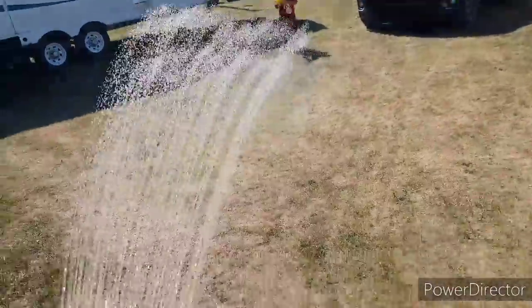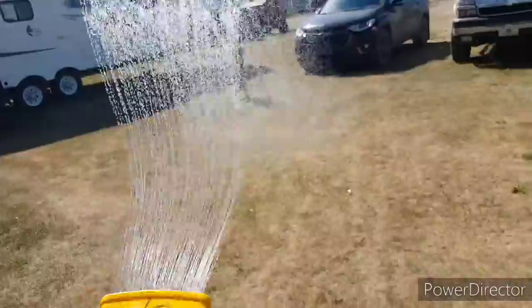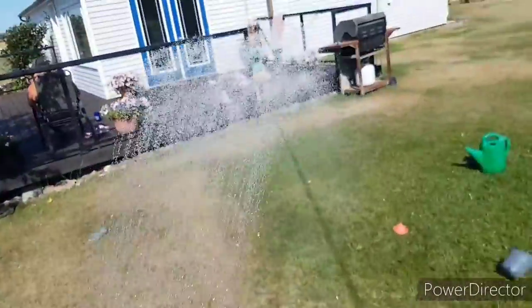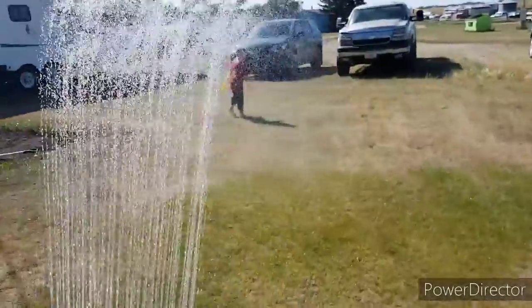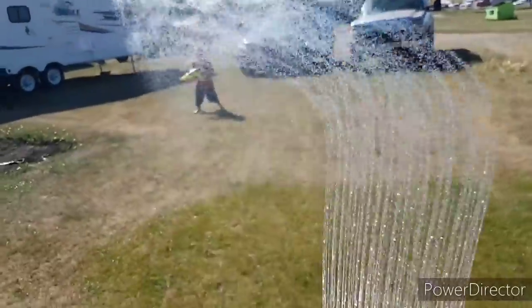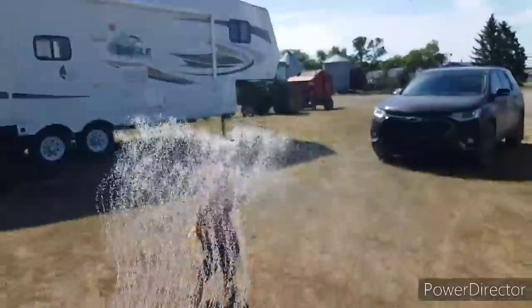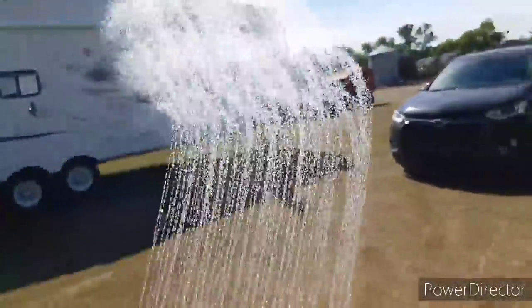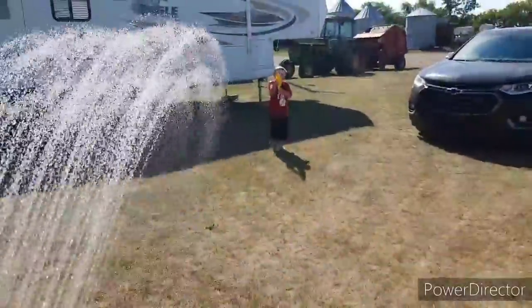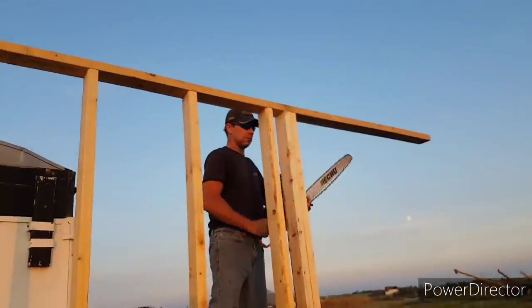That's what you get — sneak attack! Try to get through, you can't. I got infinite ammo, you're in trouble!